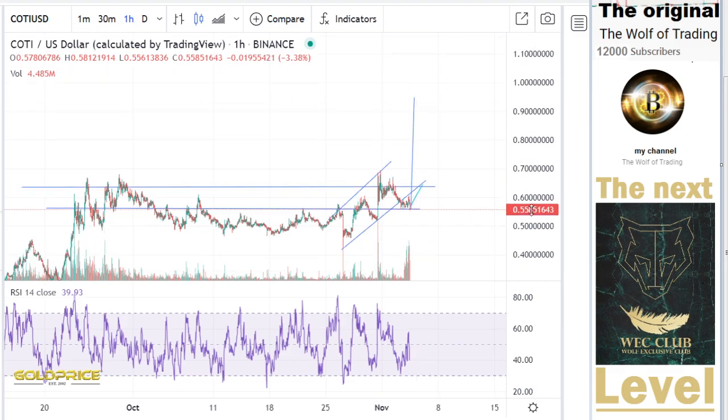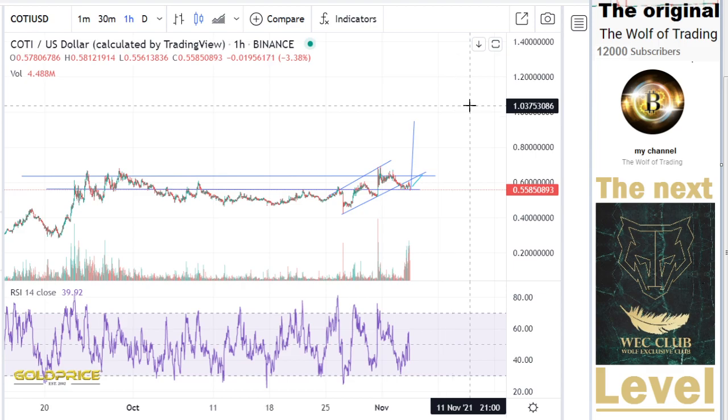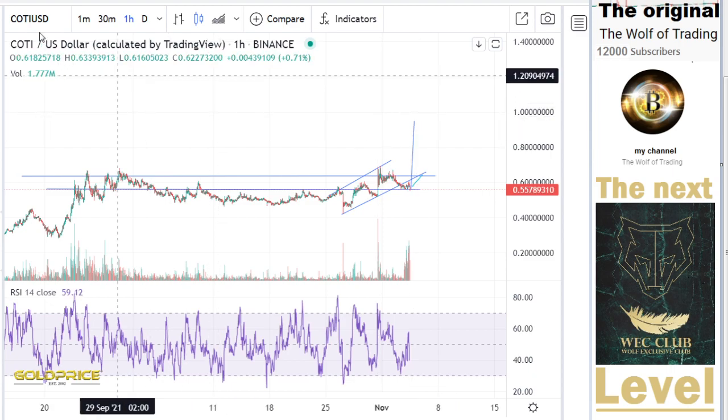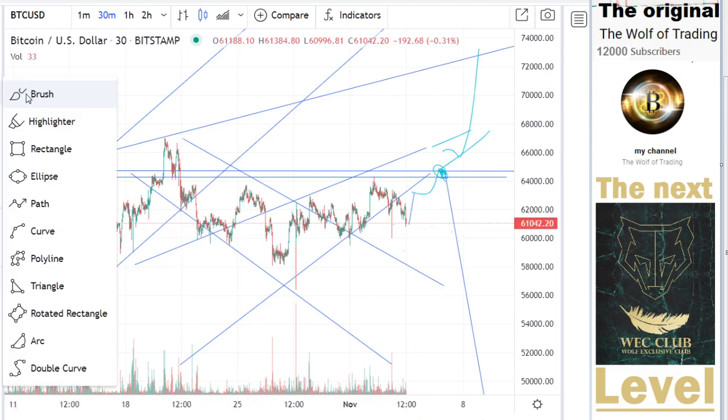So I think this is a real prediction. If I zoom in, then I would say we will go to $0.80 to $0.90. It depends on Bitcoin.